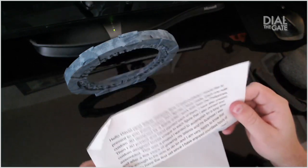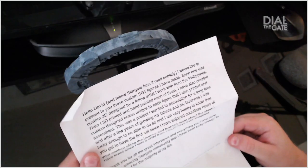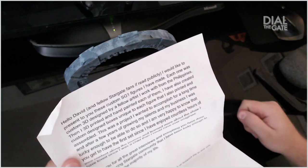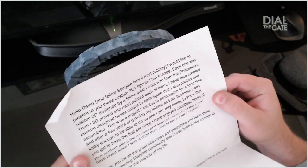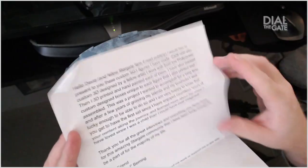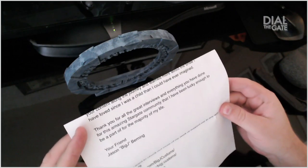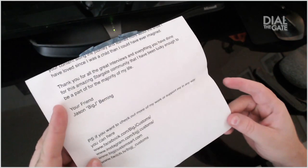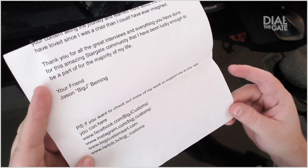And I got a letter. 'Hello, David and fellow Stargate fans. I would like to present to you these custom SG-1 figures I have made. Each one was custom 3D designed by a fellow artist I work with from the Philippines. Then I 3D printed and hand-painted each of them. I also created custom design boxes unique to each figure. This was a project I wanted to accomplish for a long time, and after a few years of growing my talents in my business, I was lucky enough to do so. I'm very happy to know that you get to have the first set, since I've enjoyed countless hours of your content along the journey. Thank you all for the great interviews and everything you've done with this amazing Stargate community. You can find me at facebook.com/bigjcustoms, instagram.com/bigj.customs, bigjcustomsart.com, and twitch.tv/bigj_customs.'